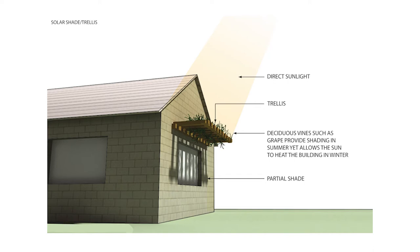Following the same principle, this example shows a deciduous vine such as grape being used on a trellis overhang feature, providing partial shade in summer and allowing maximum heat from the sun in winter.